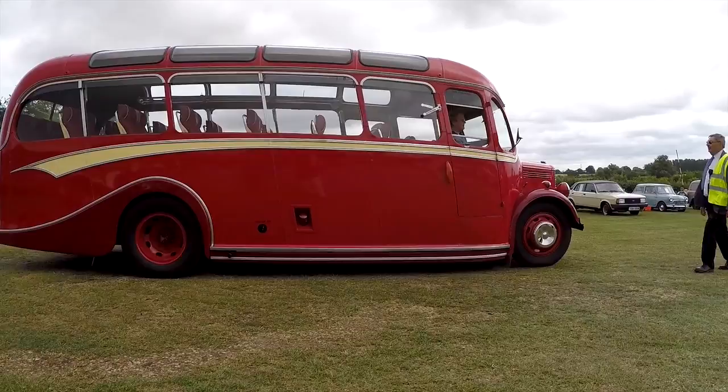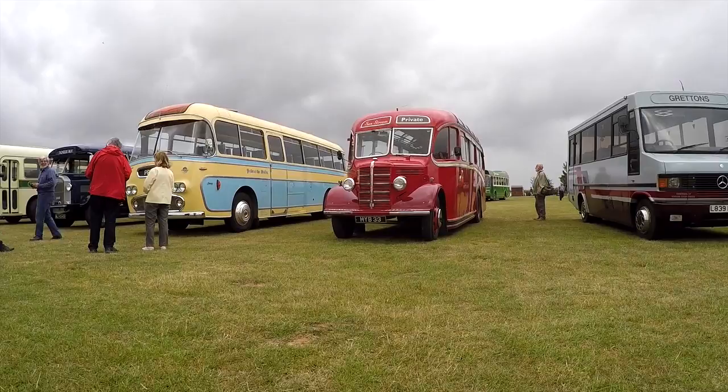She's a 1950 Bedford OB with a Duple Vista body. She was new to Safeway of South Petherton in October of 1950. I have got the original document somewhere that says what the finance was — I think she was £373 and then £70 and seven shillings a week, something like that over two years.